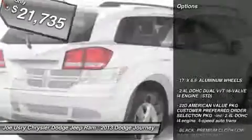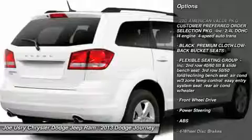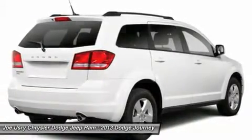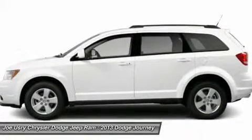Here are some of this vehicle's great options: traction control, steering wheel audio controls, anti-lock braking system, stability control, power steering, adjustable steering wheel, aluminum wheels, cruise control, four-wheel disc brakes, and keyless entry.